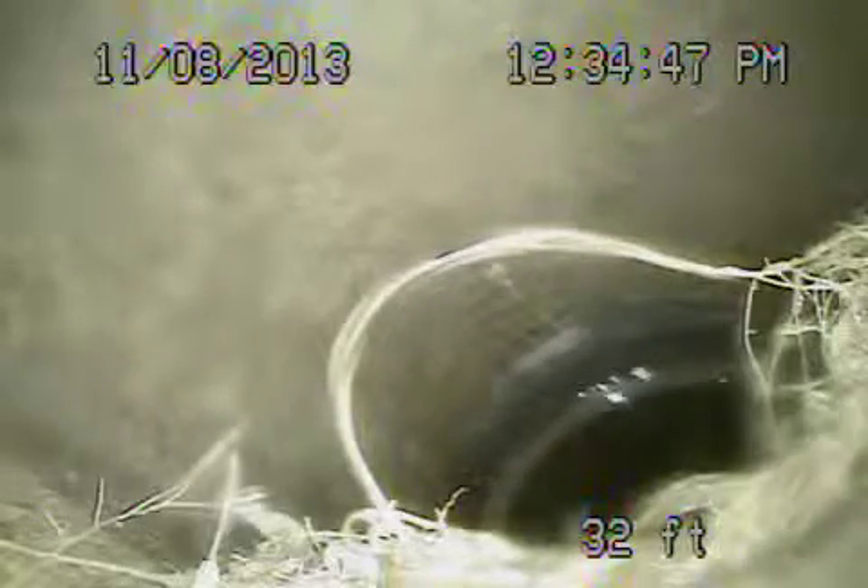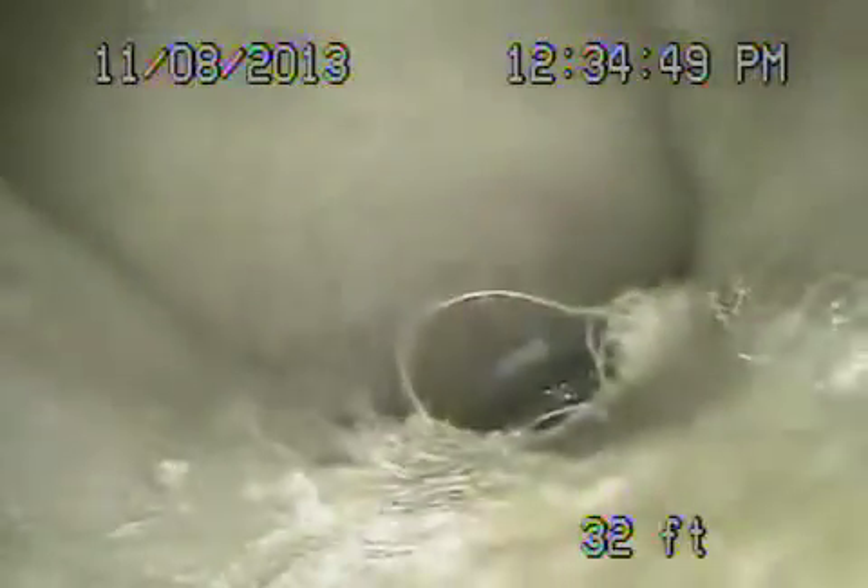We're at 1537 North Benton Way in Los Angeles. We're running from the clean out here — two-way — in front of the house. We're just before the turn there, where the exterior hole is open. We're going to run the camera from this section of pipe right after we record this.